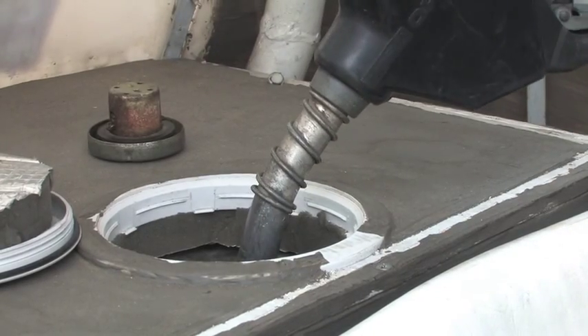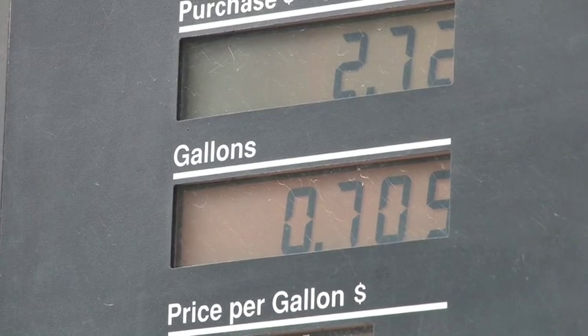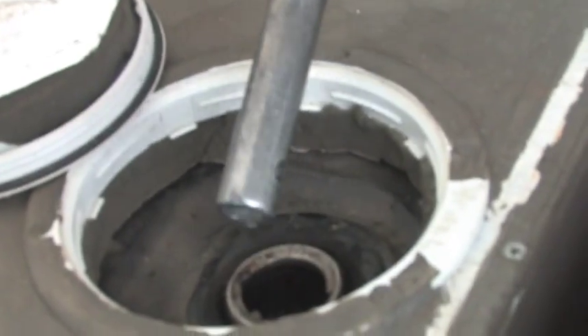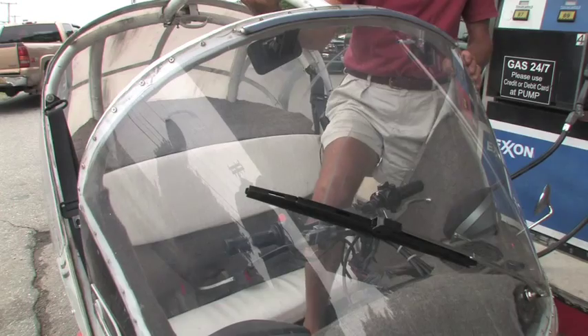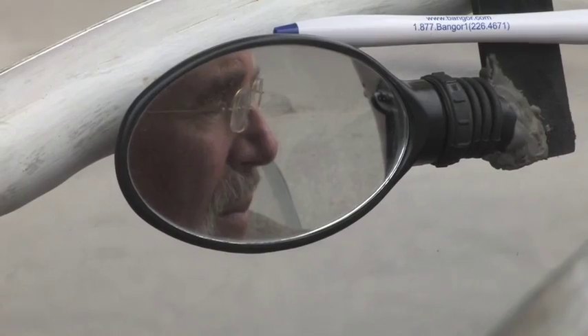We throw it around on 15-mile-per-gallon cars and even 25-mile-per-gallon cars, moving great amounts of weight around that usually we don't need. We're driving cars that are much too heavy for what they need to do.